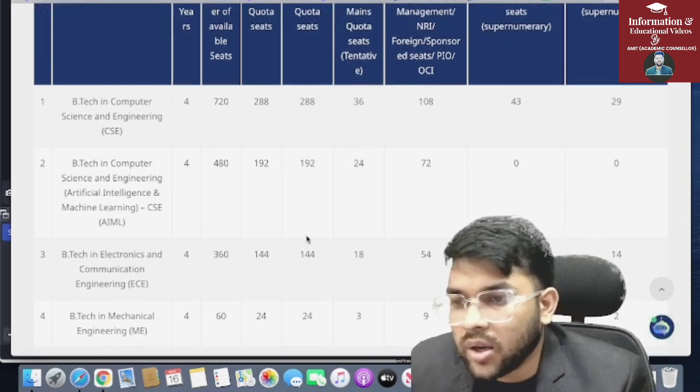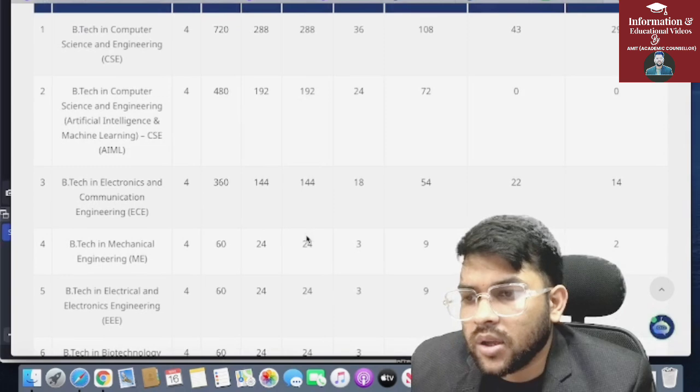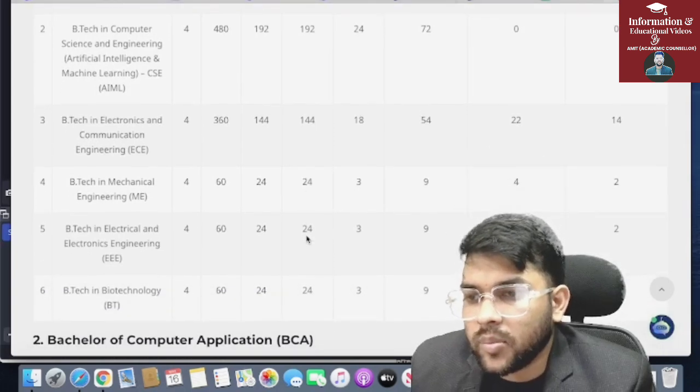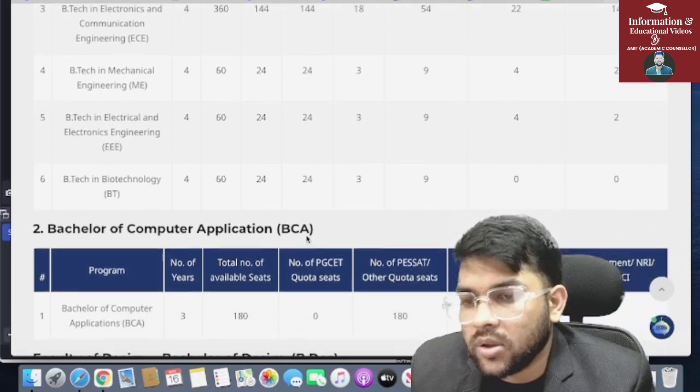Through P-Set you will get 288 seats. For B.Tech in Computer Science with Artificial Intelligence and Machine Learning, 192 seats; for EC (Electronics and Communication), 144 seats; for Mechanical, 24 seats; for EEE (Electrical), 24 seats; and for Biotechnology, 24 seats.